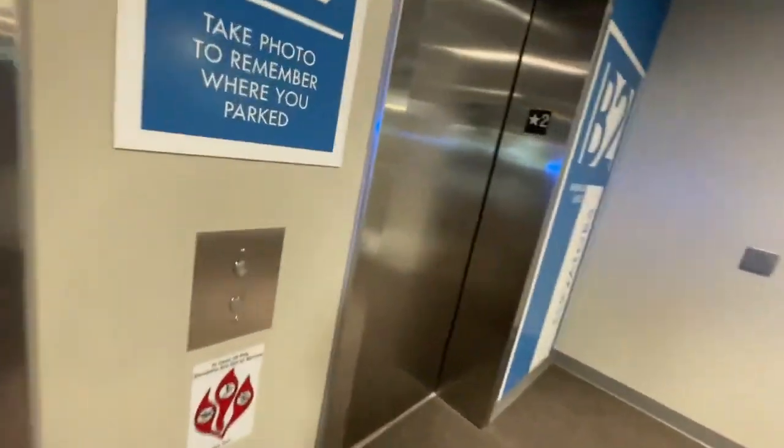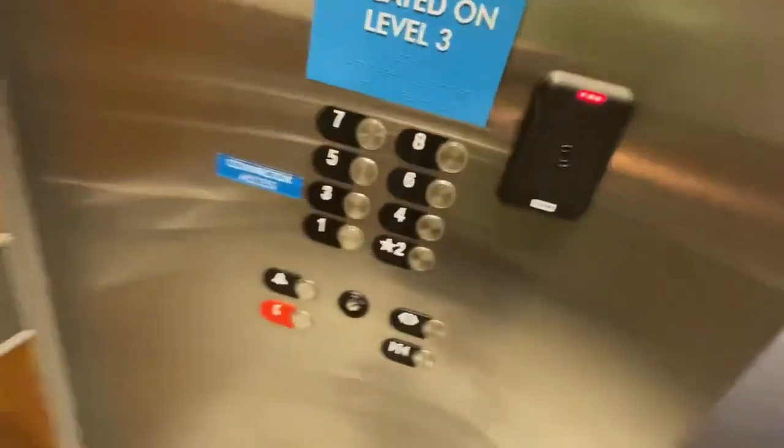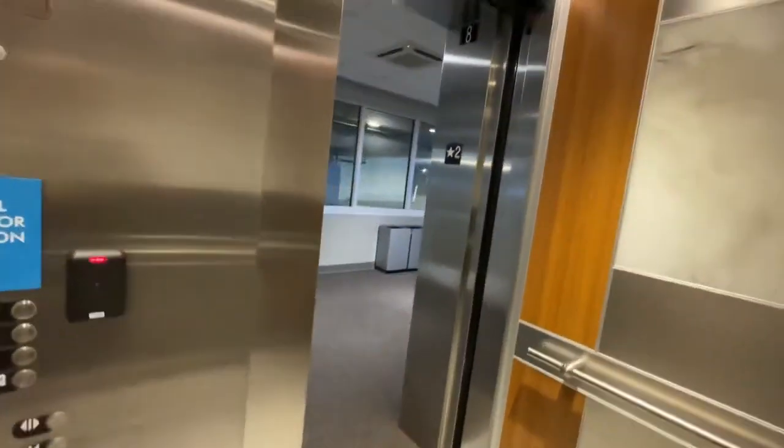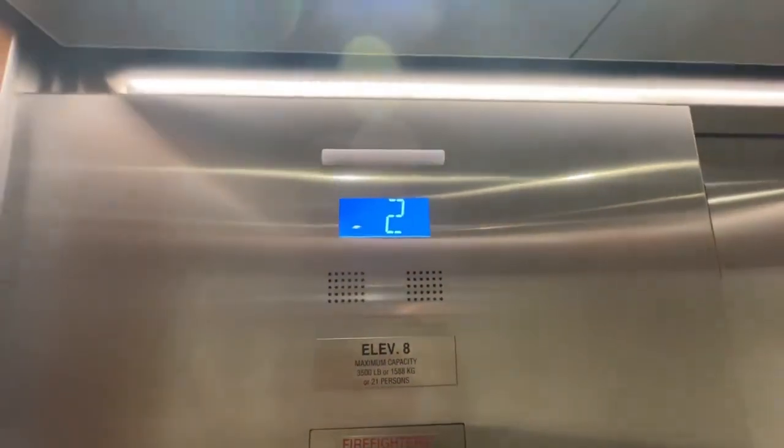We're here at the Otis elevator bank number one at Tristar Centennial Medical Center parking garage. We're going to take a look at their elevators. Let's start with elevator number eight. Going down — 2301 Patterson Street, Nashville, Tennessee.